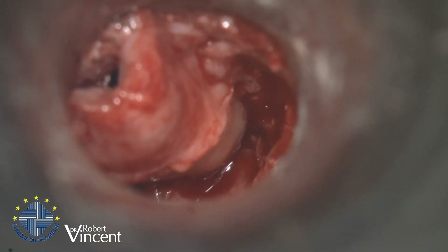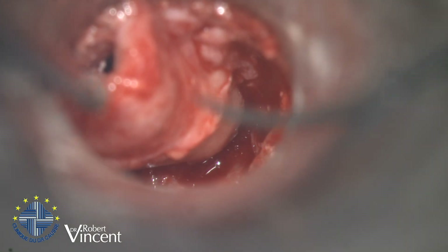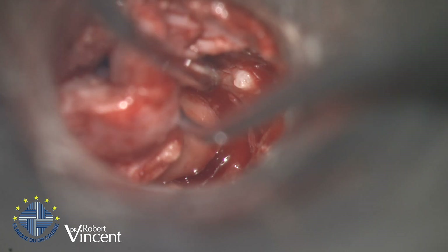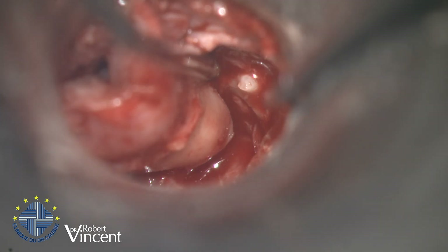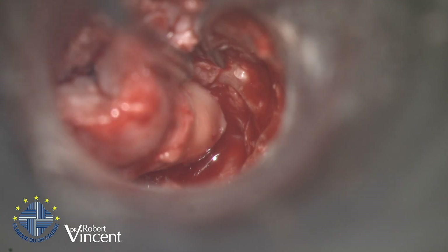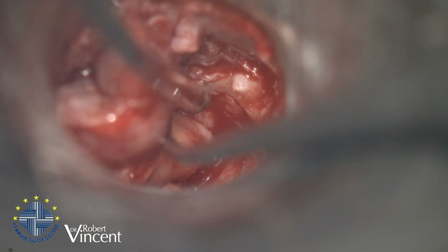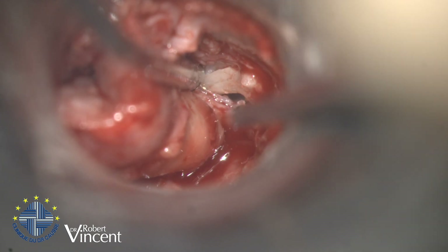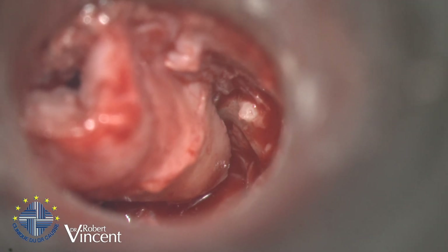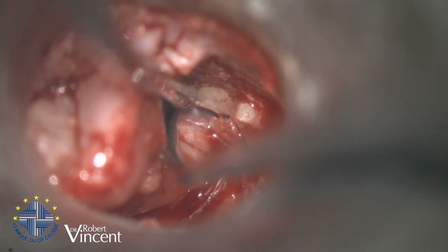Rather than placing the prosthesis directly underneath the malleus, I don't want to put any malleus-replacing prosthesis here because I don't like the aspect of the mucosa — it's a little bit thick. You can see the malleus is going really anterior, but I think it's going on well. I keep dissecting here, going more anterior.